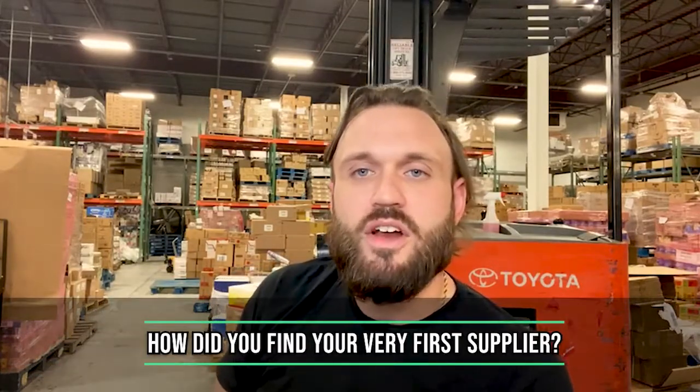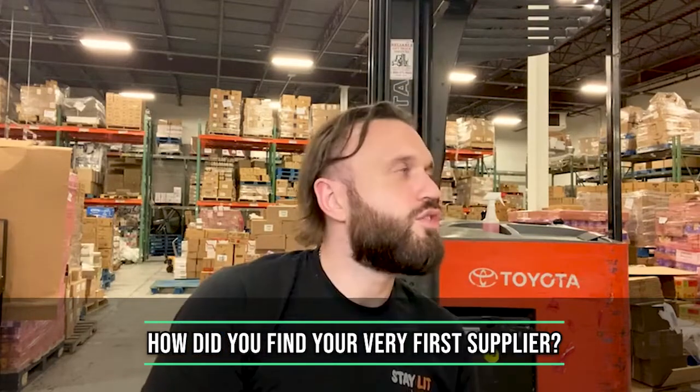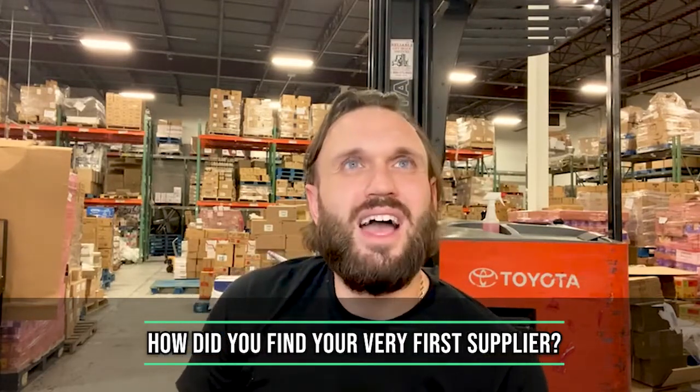David asked how we found our very first supplier. So Sebastian, about five and a half years ago, he took a chance and went to his first trade show out in San Francisco. We were doing the retail arbitrage hustle for a couple of years and we couldn't break a couple million dollars in sales. So he went to this trade show, took a leap of faith, and it worked out really well. We got our first distributor and we've just been to the moon since then.